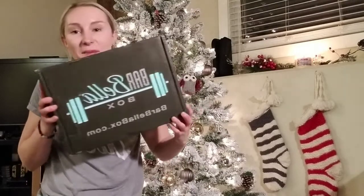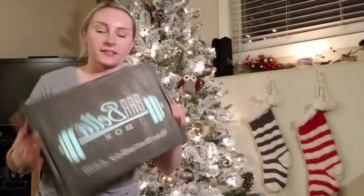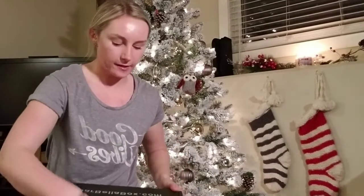Hey guys, it's your girl Meg. And today I've got my Barbella box. Let's open this up and see what we get, because Christmas came early.